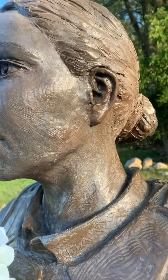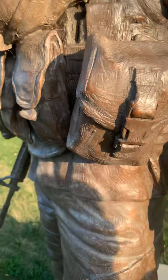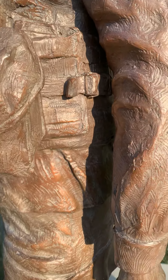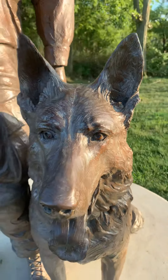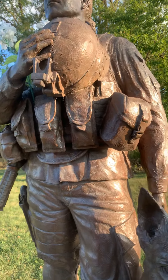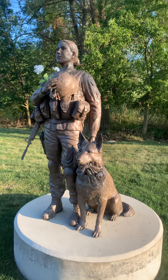Even the ears — look at the detail in this beautiful statue. My goodness. Right down to the groove and the leather on there. This is so, so good. All right, doggie. All right, soldier. Very nice. I love it. Had to share that. So beautiful.